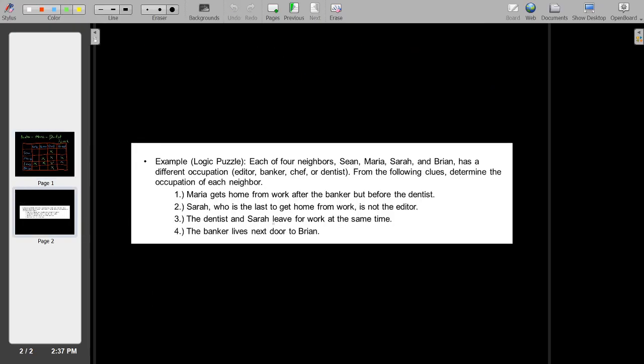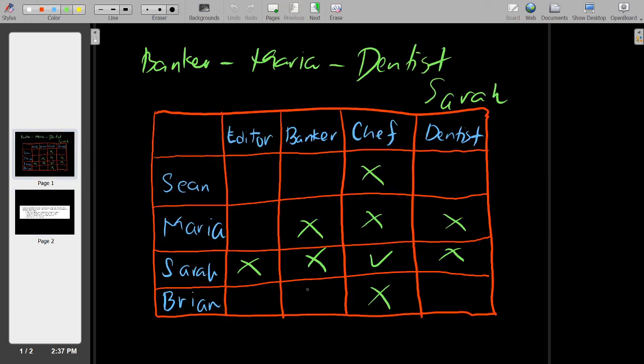Let's go to our last clue: the banker lives next door to Brian, so Brian is not the banker. Sarah is not the banker, Maria is not the banker — so Sean is the banker. We can mark X accordingly. Sean is not the dentist, Maria is not the dentist, so Brian is the dentist. Brian is not the editor, so Maria is the editor.